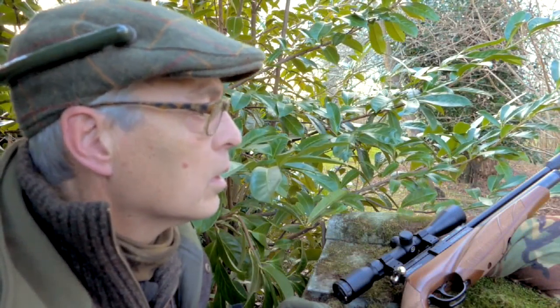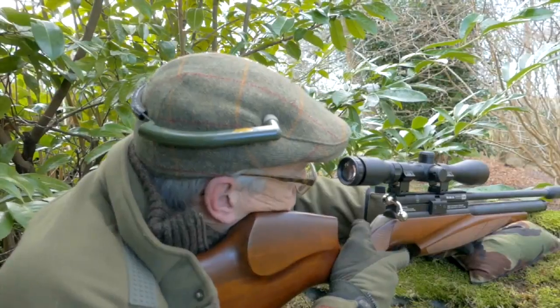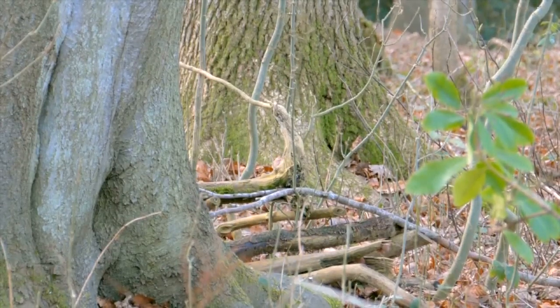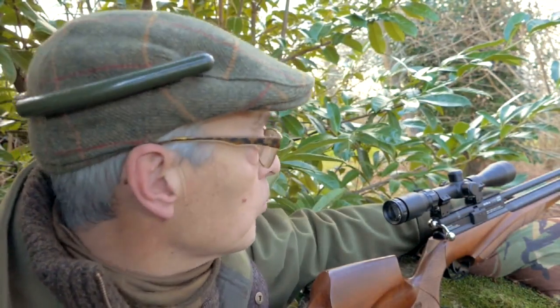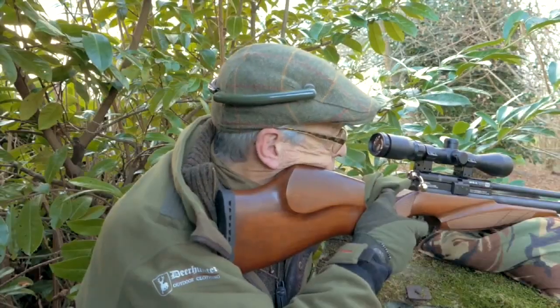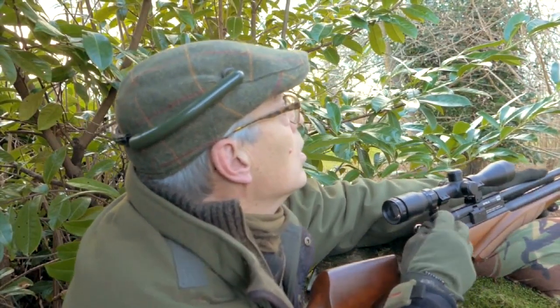Back in the hide it wasn't long before the squirrels were moving again — the peanuts drawing them in over a wide area. He's run but James is sure he's dead just under that bush. He spotted another one in the tree coming this way, though the shot may have put it off — but sure enough it came back. So that was two more in the bag, four in total — not bad for a couple of hours' work.